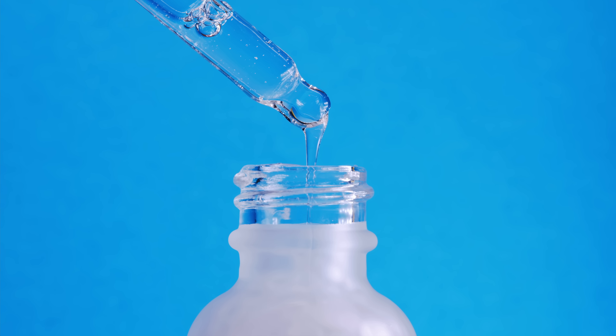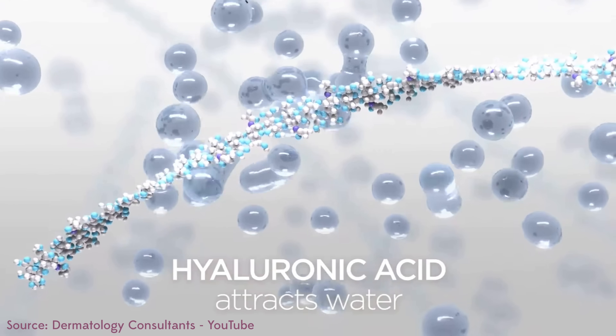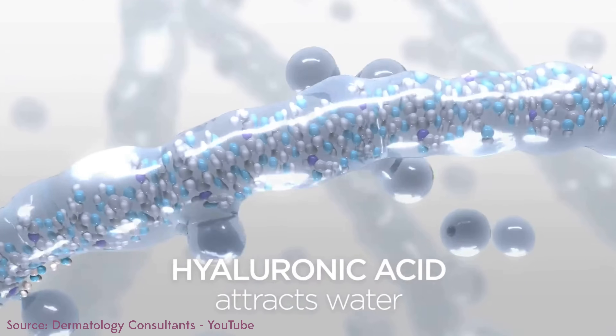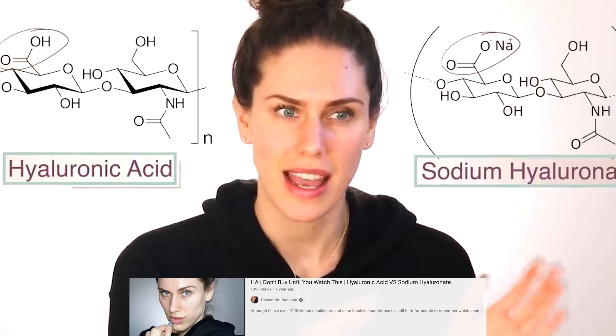Humectants are things like hyaluronic acid, glycerin, and even different sugar molecules or amino acids and peptides we see in creams and products. Most people don't realize that these can help with signaling within the skin, penetrate deeper, and also grab onto water and hold it in or closer to the skin. Hyaluronic acid is often said to hold up to a thousand times its weight in water — that is not always true. It can be very finicky, and we've done a video on how hyaluronic acid can actually dry you out more. But at its core, even if it holds 10 to 50 times its weight in water, that's still a really good humectant.